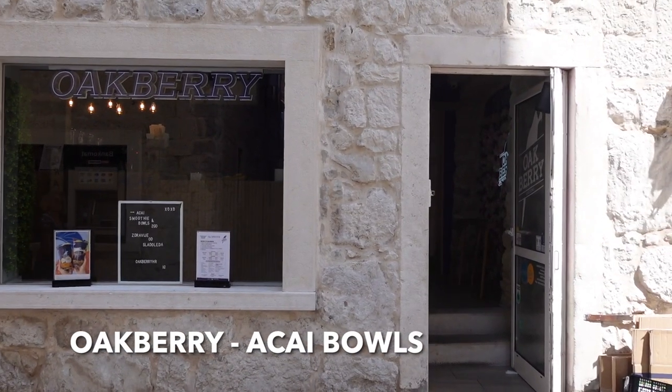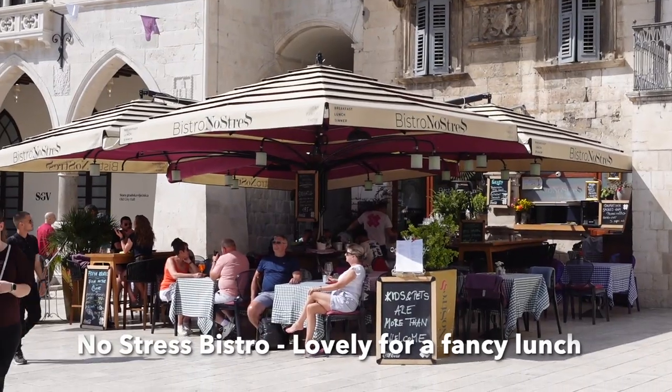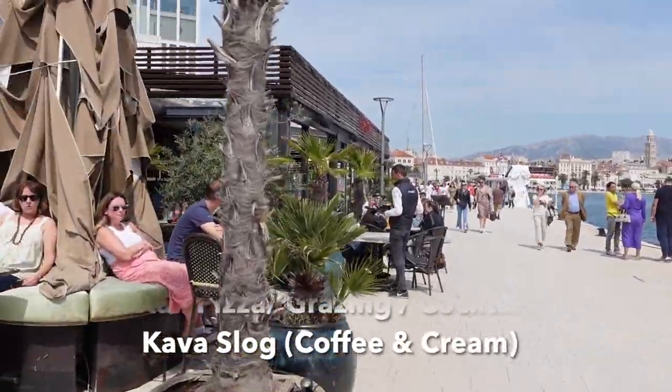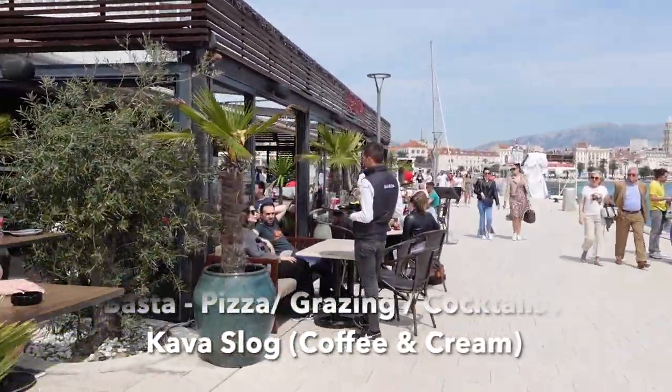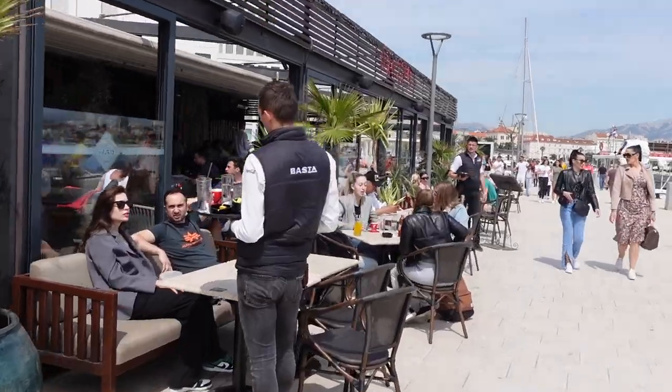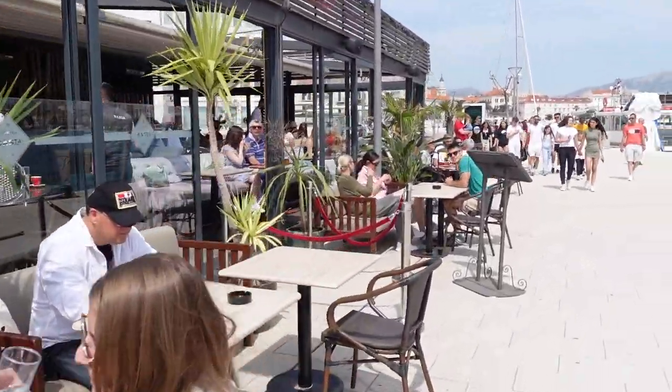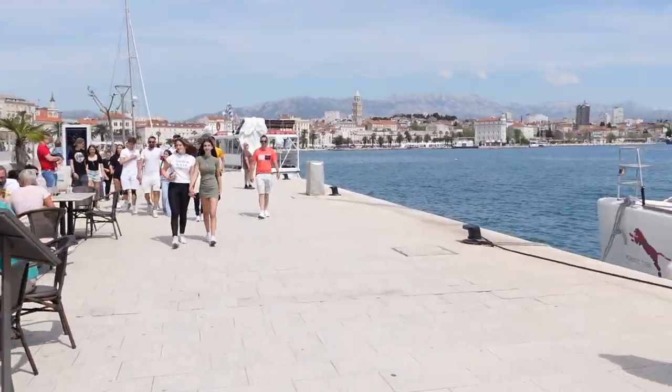This one here is called Basta — it was on the marina front and was really well priced for its location. You have a view of the harbour and it's a great pizza place, also lovely to stop for a weekend cocktail or a coffee.